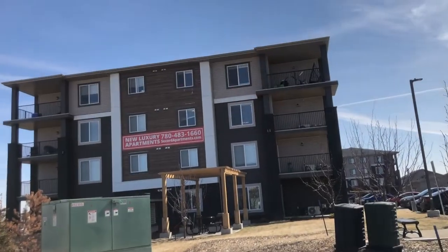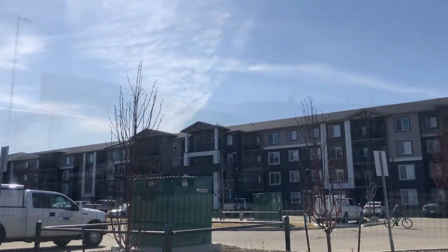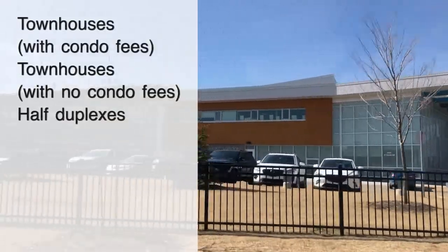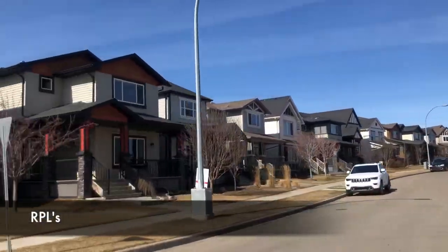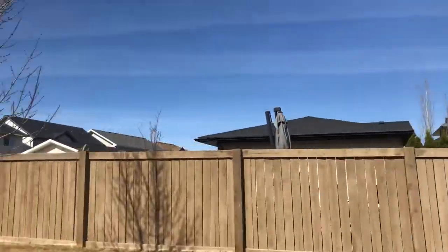If you're wondering what kind of homes you can find in Secord, they range all the way from apartments — there are some apartments for rent right by the David Thomas King K-9 school — to townhouses with condo fees, townhouses with no condo fees, half duplexes with single or double attached garages, RPLs which are homes with detached garages in the back, front attached garage homes, zero lot line homes, and of course walkouts as well.